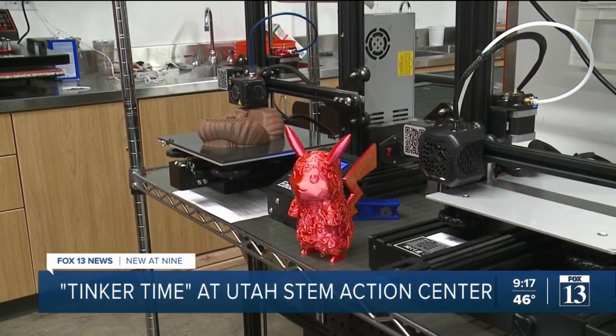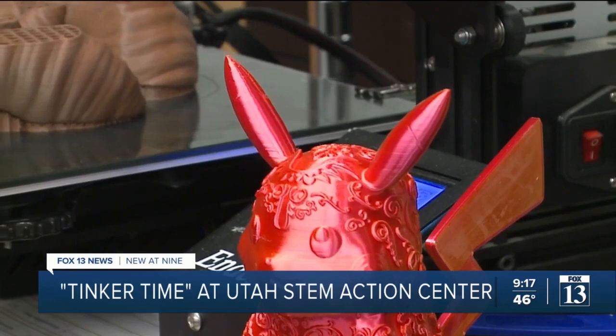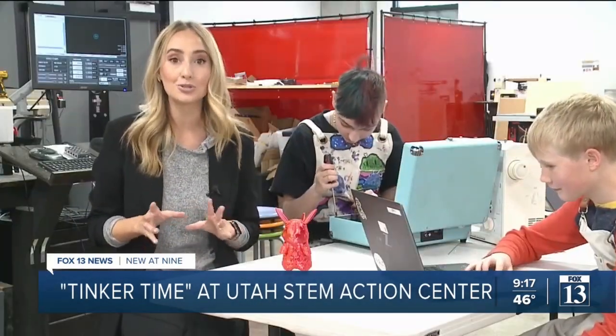Utah's a really innovative state, and we're excited to see what happens when we put these tools in the hands of regular Utah citizens. If you ever want to come to Tinkertime, it's every single Friday at the Utah STEM Action Center from 12 to 8. It's free, available to the public, and open to all ages. Whether you want to create a 3D printed Pikachu or any other project, you just have to sign up on their website ahead of time at stem.utah.gov. We can also link you over at fox13now.com. Reporting from South Salt Lake, I'm Allison Krogan, Fox 13 News Utah.